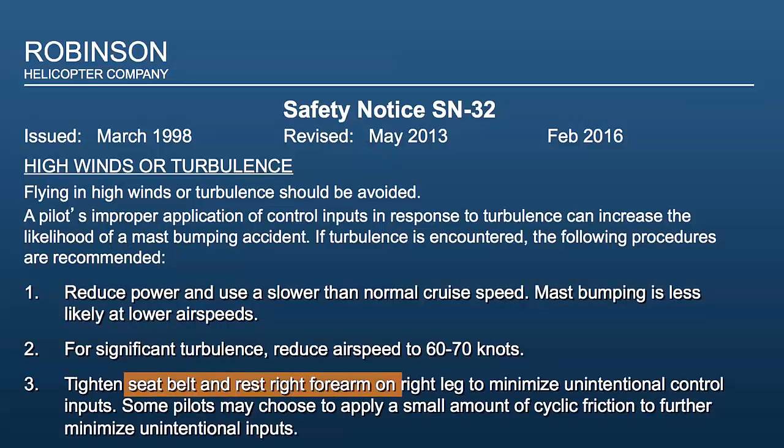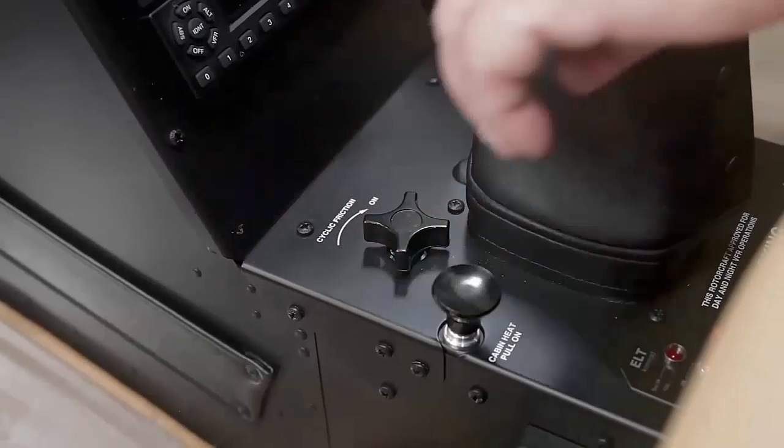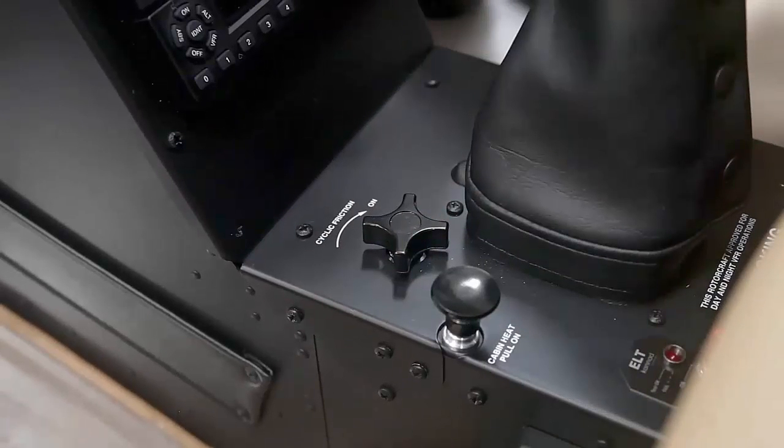Three: tighten the seat belt and rest the right arm on the right leg to minimize unintentional control inputs. Some pilots may choose to apply a small amount of cyclic friction to further minimize unintentional control inputs.